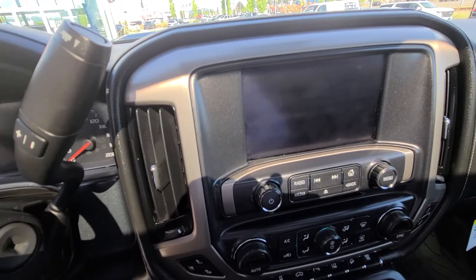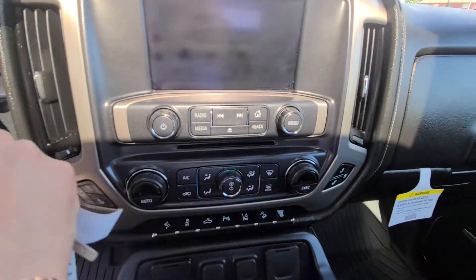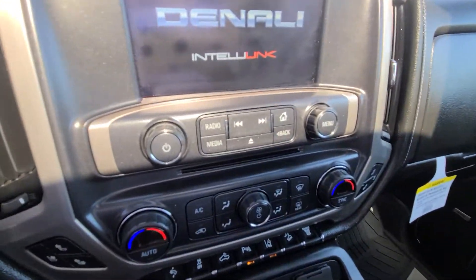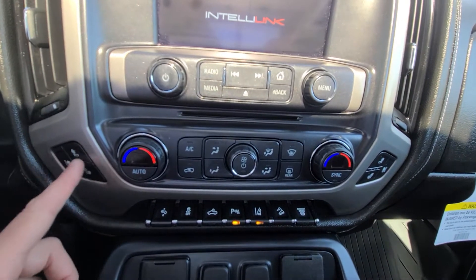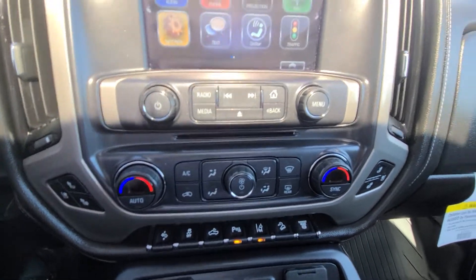We're gonna fire it up for you here in a minute. Dual climate control, which you're familiar with from the Escalade. Parking sensors, power adjustable foot pedals, heated seats along with cooled seats, lane departure, and exhaust brake.